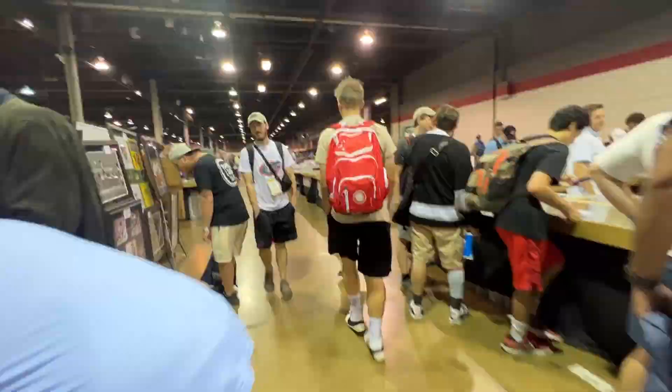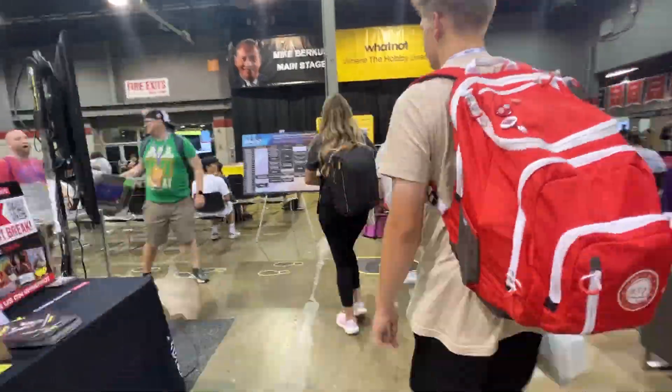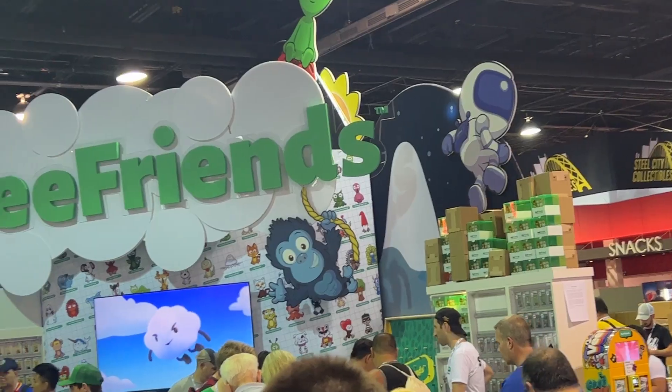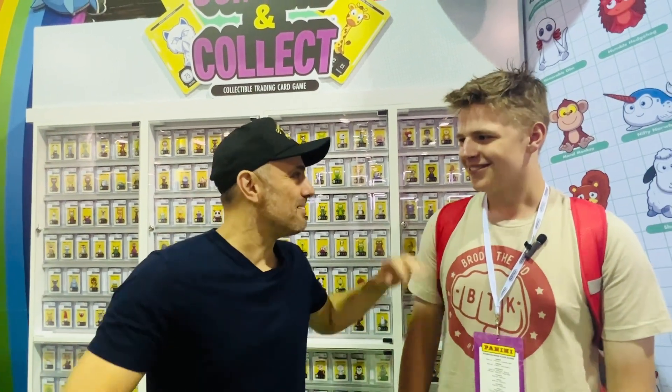I am here at vFriends with Gary B. Hey Gary B, how is it going at the National? It's good to see you again. You too — getting bigger every time, brother. I'm proud of you.